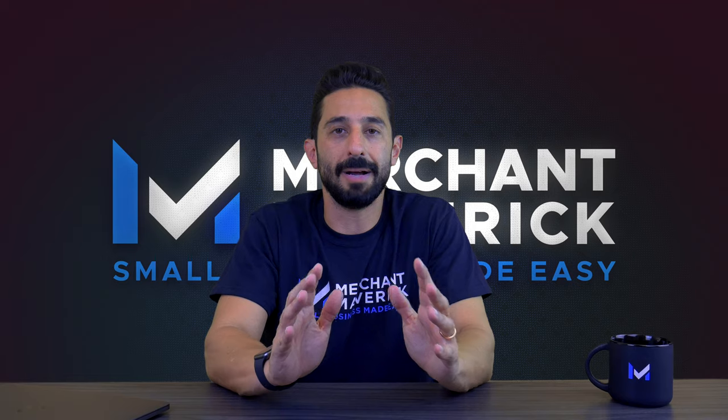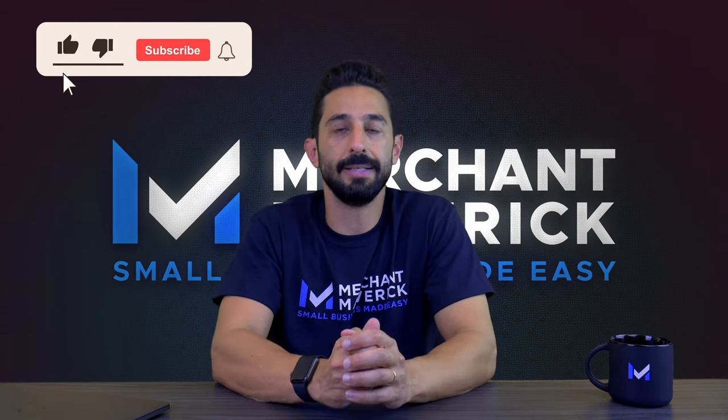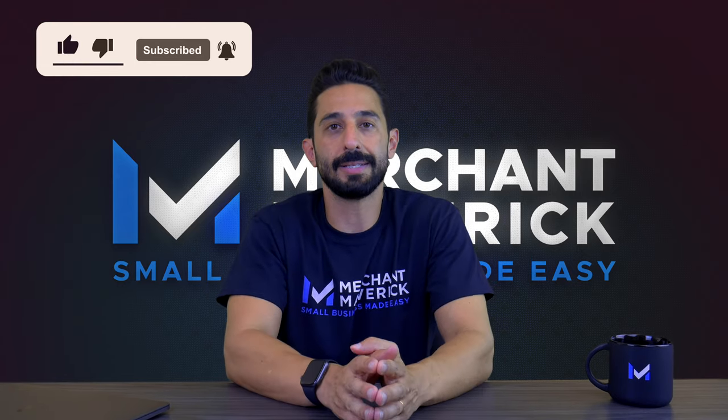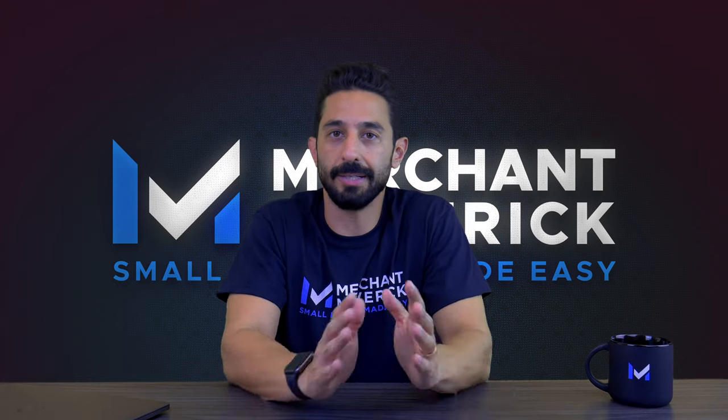That wraps up my Xero review. I hope you liked this video — if you did, please hit that like button. Don't forget to leave your questions and comments down in the comment section below. We answer every comment. Thank you for watching.